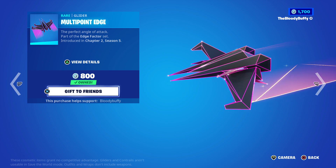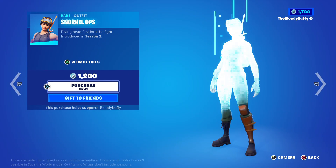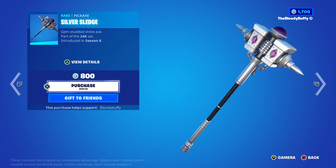Then we have a really cool skin — Aspen — back after 34 days. I've seen an edit style for her, so stay tuned. Snorkel Ops is back after 40 days, and we have the Silver Sledge back after 167 days.